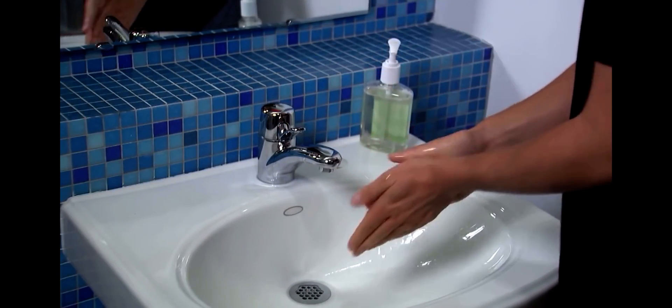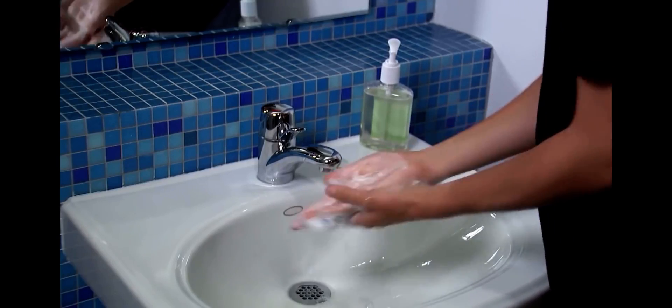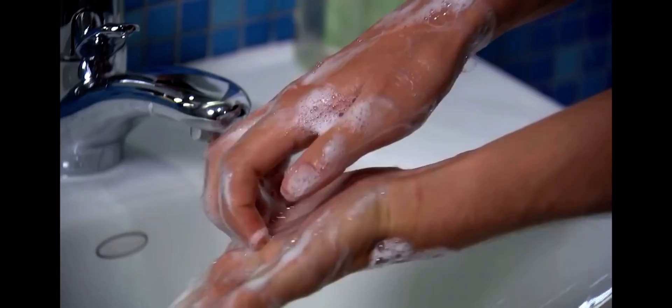Then, lather your hands by rubbing them together with the soap. Be sure to lather the backs of your hands, between your fingers, and under your nails.